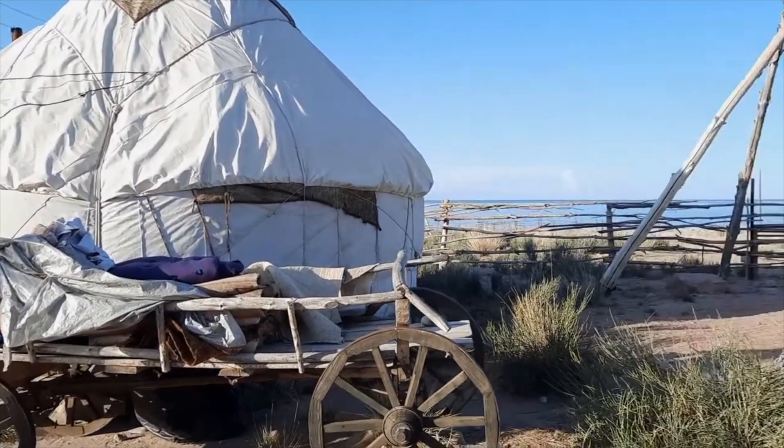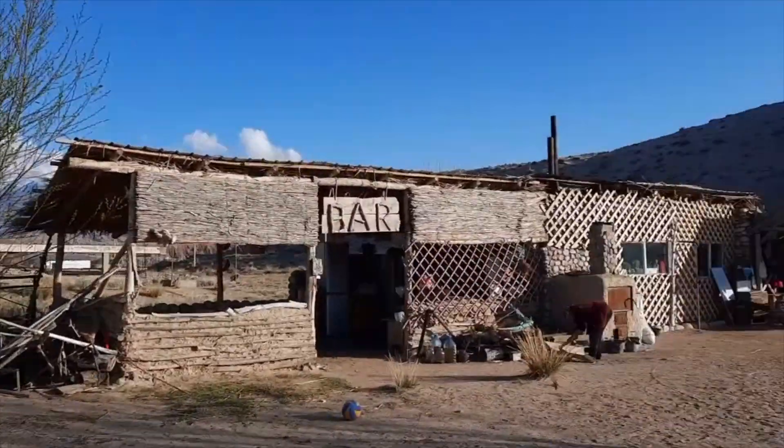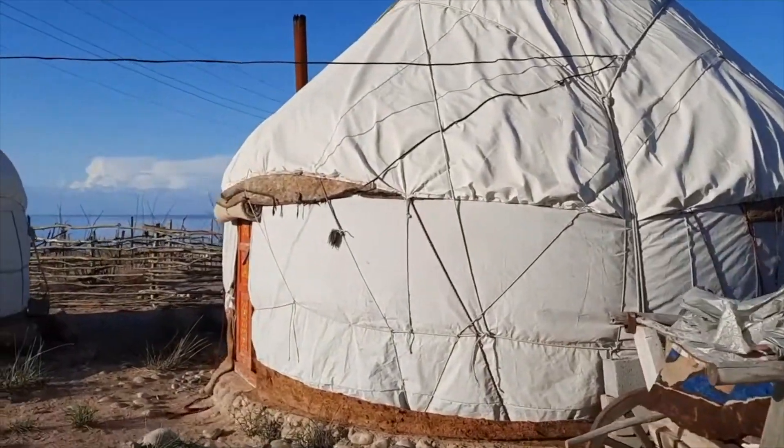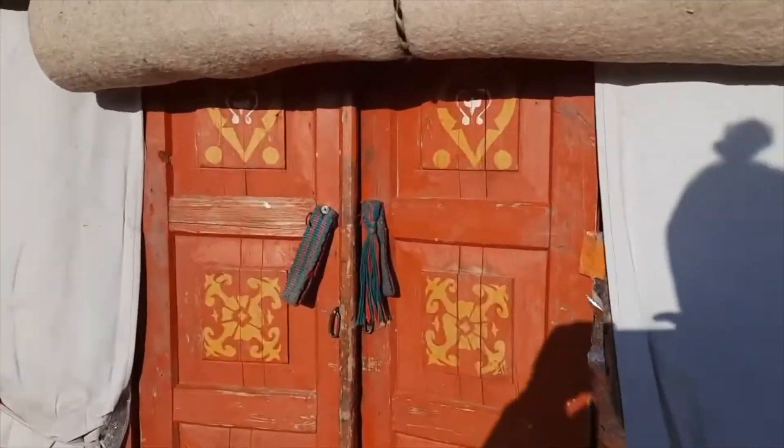Welcome to our yurt! We're here at this little place where they have yurts. It's all very cool — here is the yurt. Let me take you guys inside. Here is our door. Welcome to the Pennington's temporary yurt.